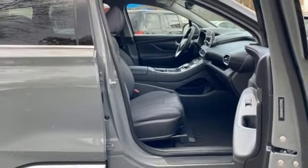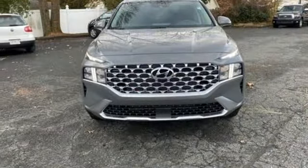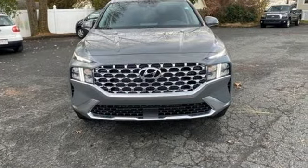Challenging convention to find a better way. It's the Hyundai way. The time is now. See it for yourself today.